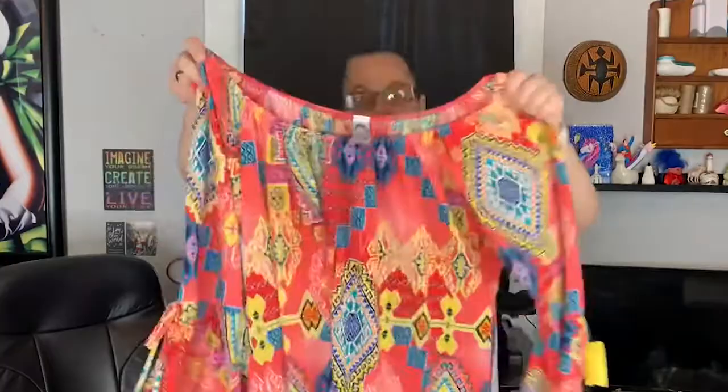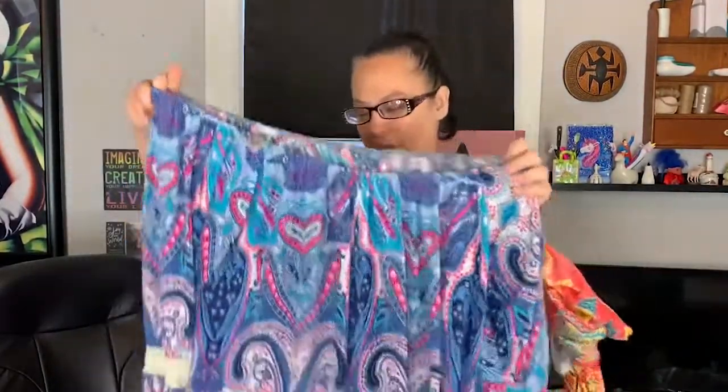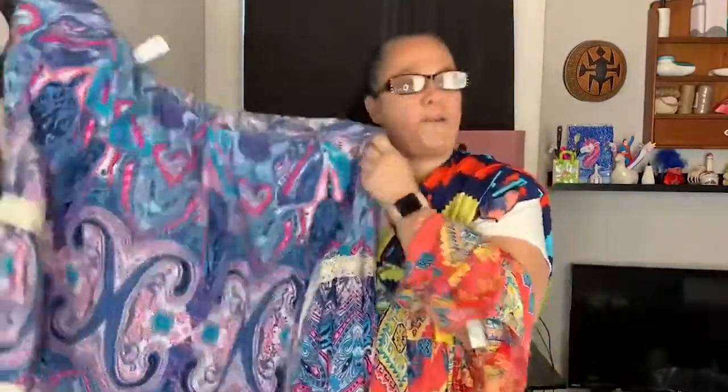I am all about some prints and some color — you mix those two together and you got one happy Lisa. I picked up three 2B Together pieces. Look at the fun print and those amazing colors — this is a 3X. I also picked up another 2B Together in a fun print with great colors, also a 3X. And finally, another 2B Together, another 3X, another dress with prints and colors — perfect for spring. I'll be listing this trio for about $36 to $40 for all three.